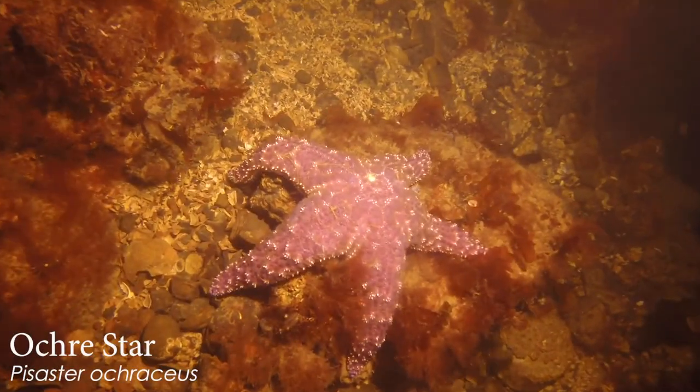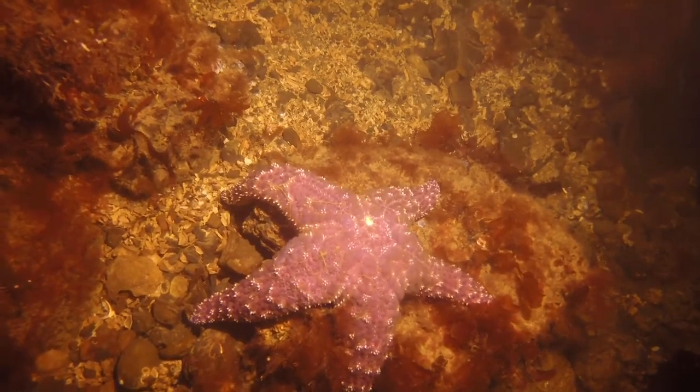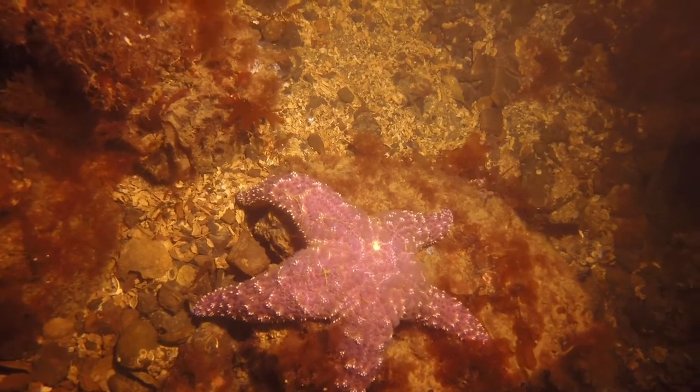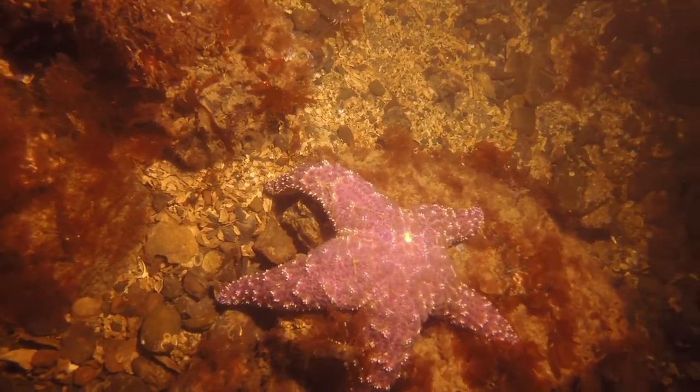That's a gorgeous ochre star. I love the ochre stars because you can see the little star-shaped pattern of their skeleton on top, in the center of their backs there. Gorgeous color on that one. And a little shrimp hitchhiker — shrimp tickling the sea star's armpit there.